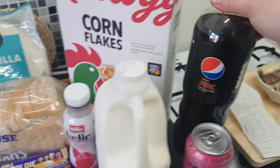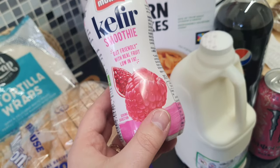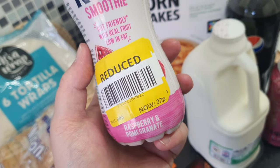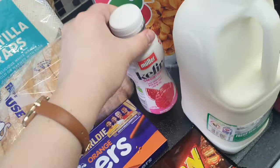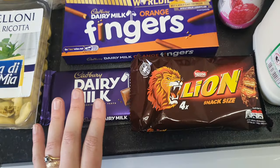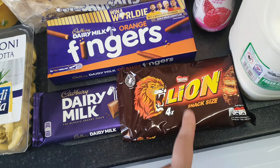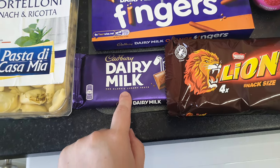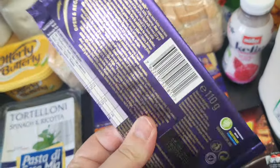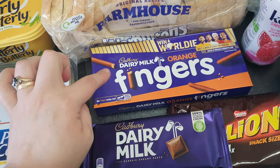I've got a bottle of Pepsi Max just for a little treat with tea tonight. They had this little Miller smoothie drink in raspberry and pomegranate — that was reduced to 22 pence, so I didn't think that was bad. I've got some Lion snack size bars for pack-up stuff, and then I got a bar of Dairy Milk — this was 79p, and it's going to be gone in the next half hour.